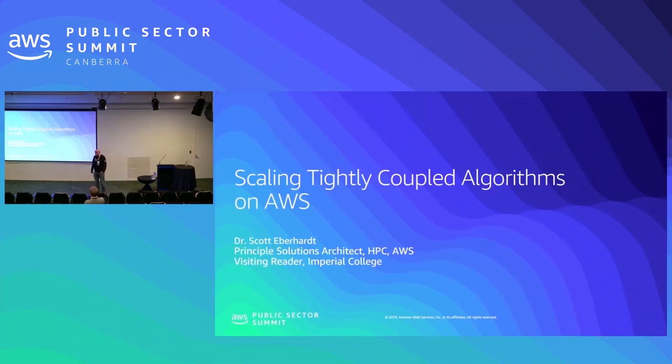Yesterday I gave a demo where I was very happy to see 1,008 cores all say hello world. Today is more of just a talk and an explanation of basically using AWS for HPC.